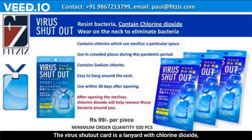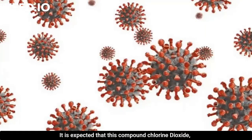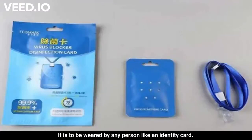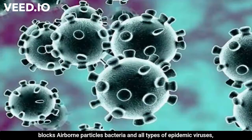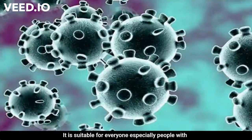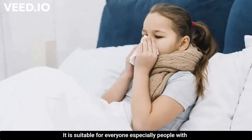The virus shutout card is a lanyard containing chlorine dioxide, a compound used for fumigation and disinfecting water. It is worn like an identity card. The product description claims it effectively blocks airborne particles, bacteria, and all types of epidemic viruses, reducing the chance of being infected or infecting others.